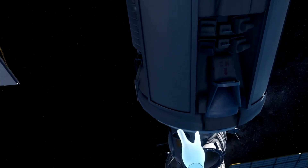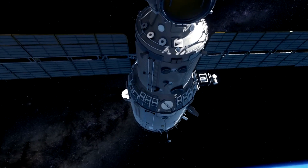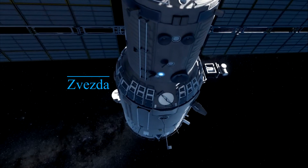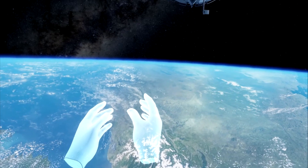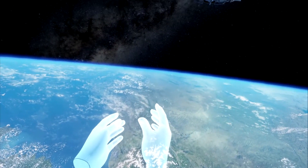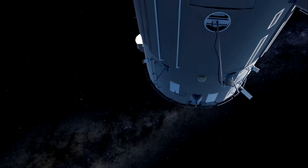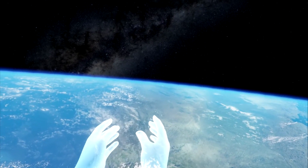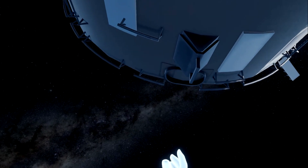This is the very first space vehicle to go up — the Zarya — and that was the first one to go into space to build the space station. Then Zvezda came along a couple missions after that. They did the Russian Zarya first, and then the Unity module — which is Node 1 — and then Zvezda.